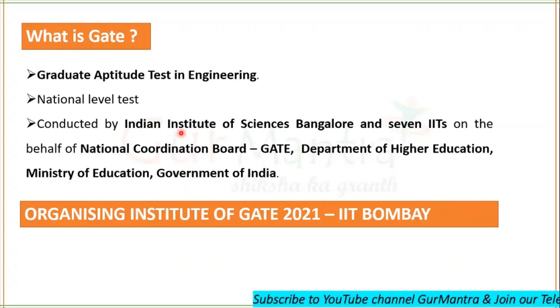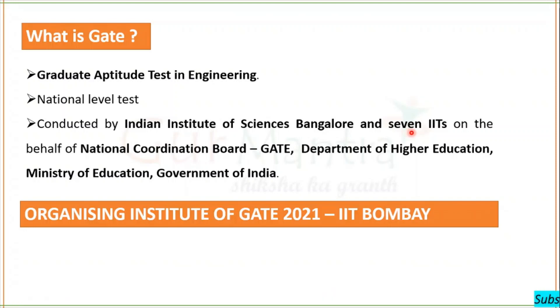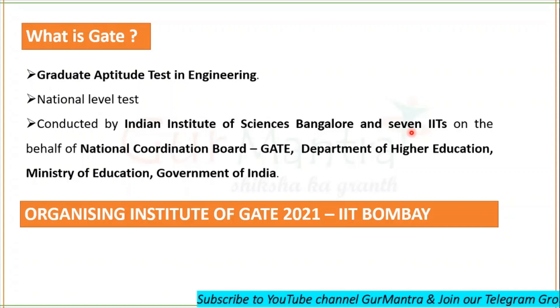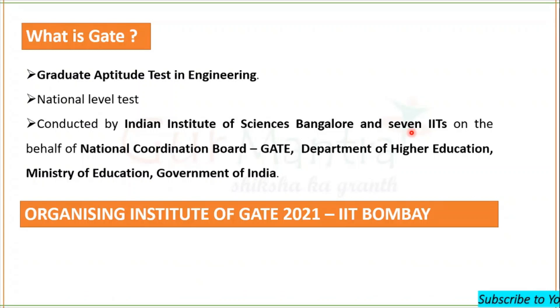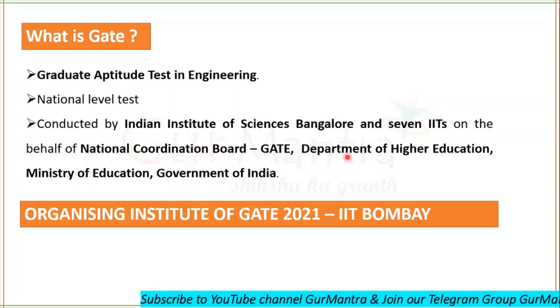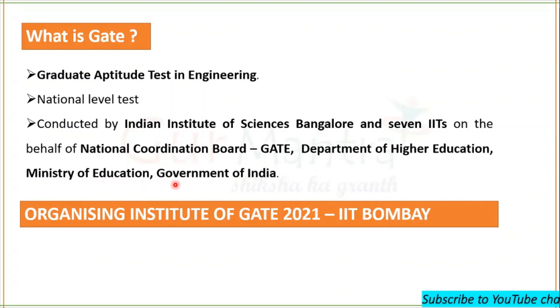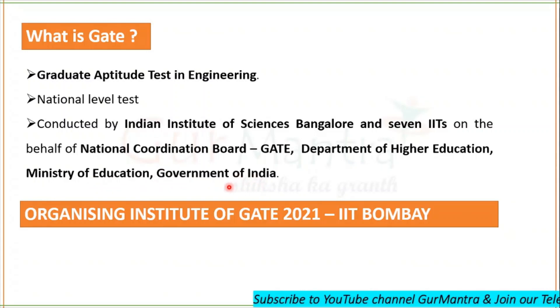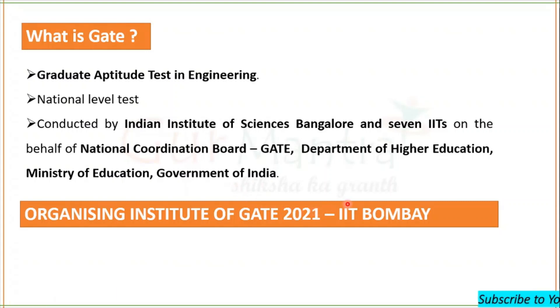GATE is conducted by the Indian Institute of Sciences Bangalore and seven IITs: IIT Delhi, Bombay, Kanpur, Kharagpur, Guhati, Madras and Roorkee. These institutes conduct the test on behalf of the National Coordination Board GATE, Department of Higher Education, Ministry of Education, Government of India. For GATE 2021, the organizing institute is IIT Bombay.